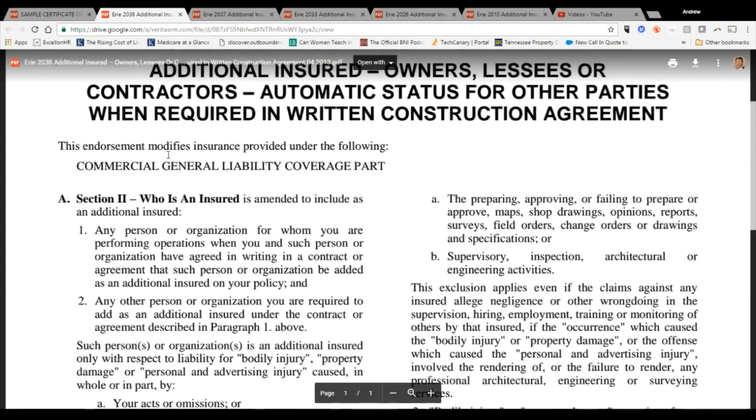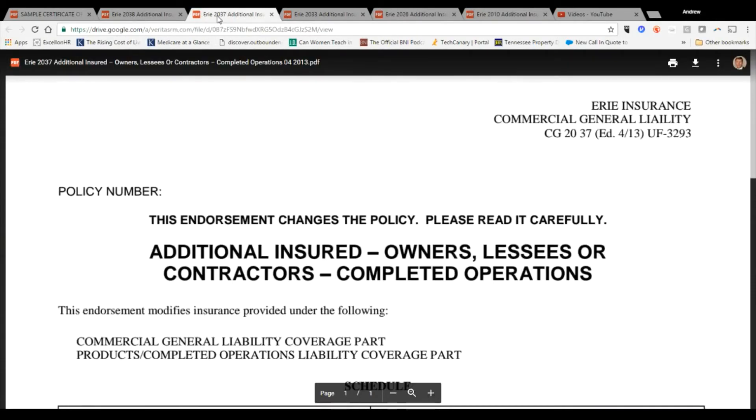The CG 2038 is a blanket form, so the insured pays for it once and can have as many additional insureds as they want. They don't get charged each time a certificate is sent out. The CG 2037, however, carries a charge each time it's issued. Keep that in mind — if you're the GC and you want this form, it's going to cost your subs a bit of money each time.